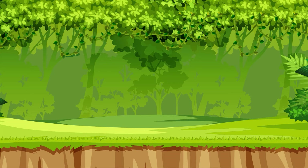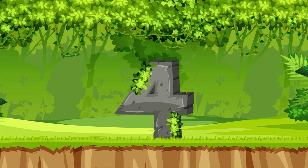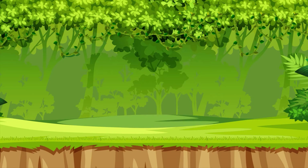Let's say it again, but even faster this time. One, two, three, four, five, six, seven, eight, nine, ten. Awesome, Sprouts! See you next time!